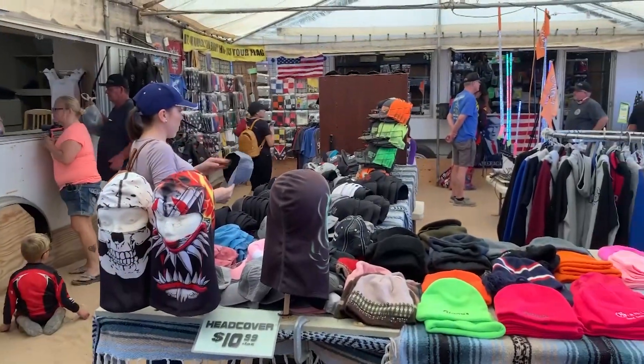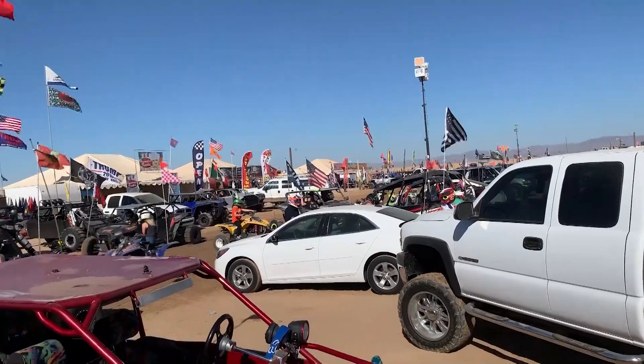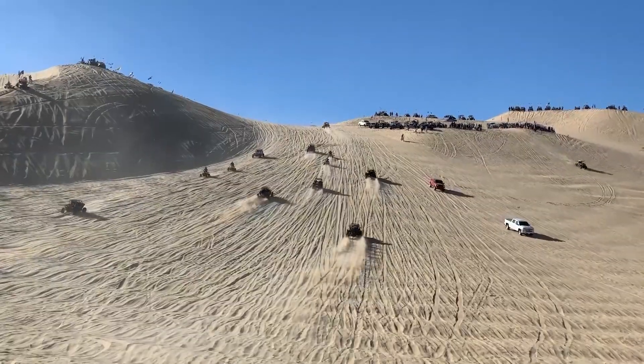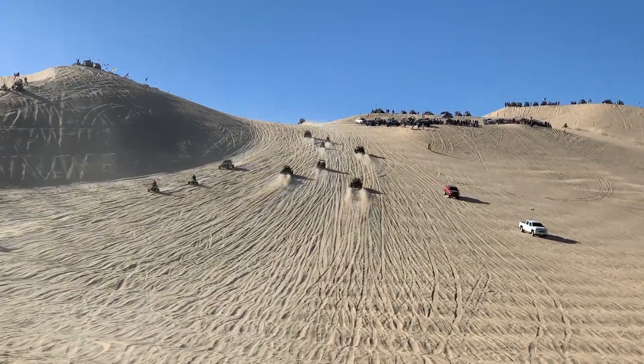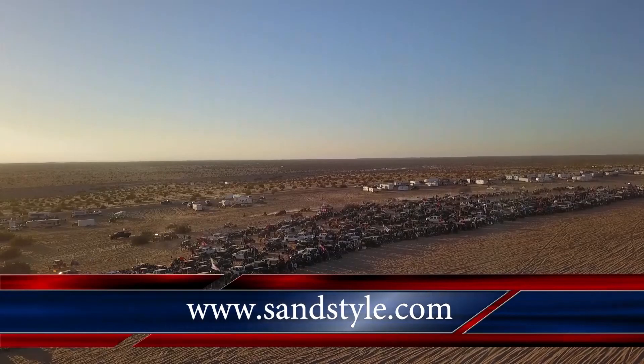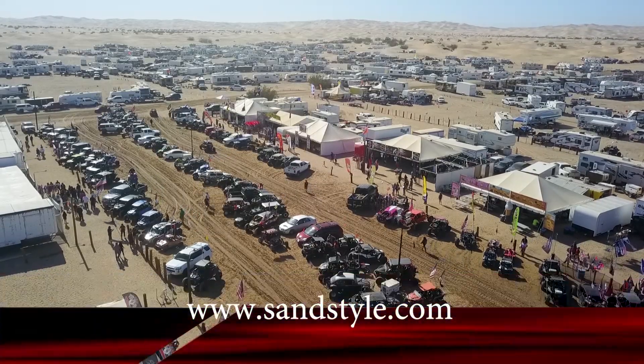For all the major holidays during the winter months, Glamis and all the sand dune areas are a great place to be with your family and have a great time. There are close to 200,000 people for whom this is their Thanksgiving tradition. Check out sandstyle.com for all your Glamis apparel, and pick up a set of LED light whips.